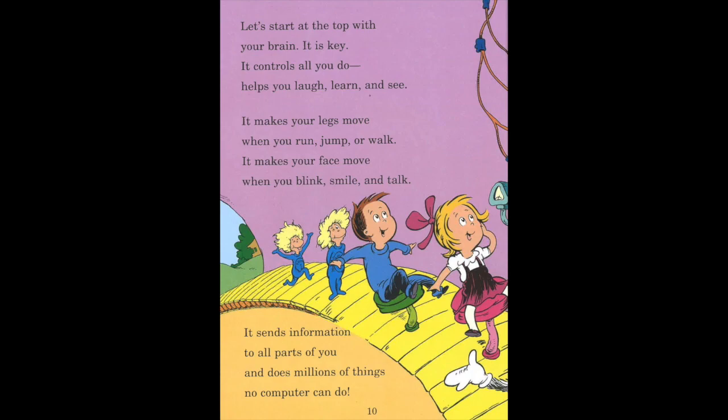Let's start at the top with your brain. It is key. It controls all you do. Helps you laugh, learn, and see. It makes your legs move when you run, jump, or walk. It makes your face move when you blink, smile, and talk. It sends information to all parts of you and does millions of things no computer can do.